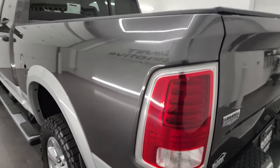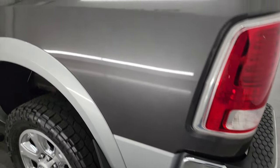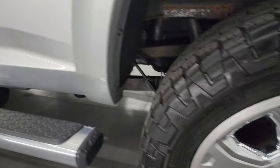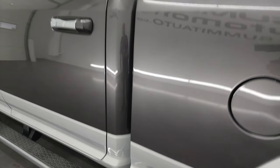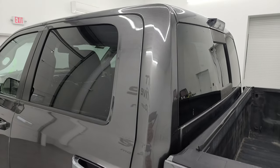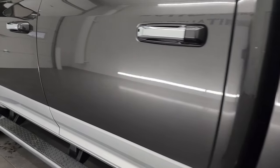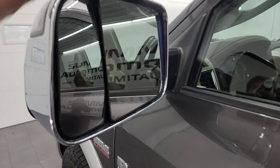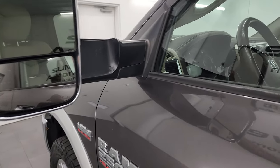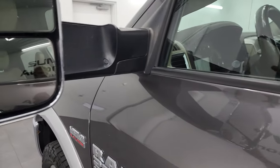Coming down the driver's side, just as clean as the passenger side — no major dents or dings on the box, and that back wheel is just as nice as the rest. The cab and doors on this side look really good too, no major dents or dings. It does have the heated fold-up tow mirrors with built-in directional signals; they fold up and fold in like so.